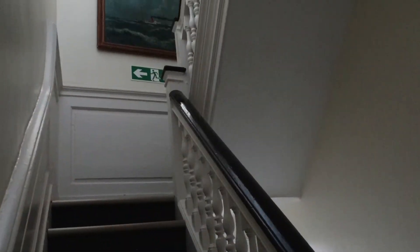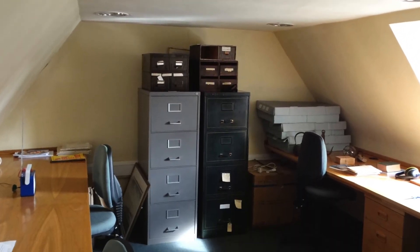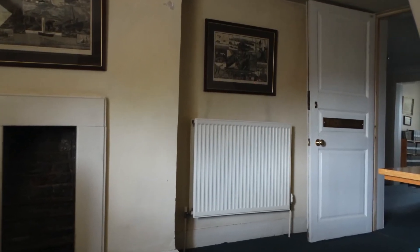Tucked away on the top floor of the house were the servants' bedrooms. These small, low-ceilinged dormitories could be shared by up to six people. Domestic servants could not expect privacy and space, but at least the fire would have offered some warmth.